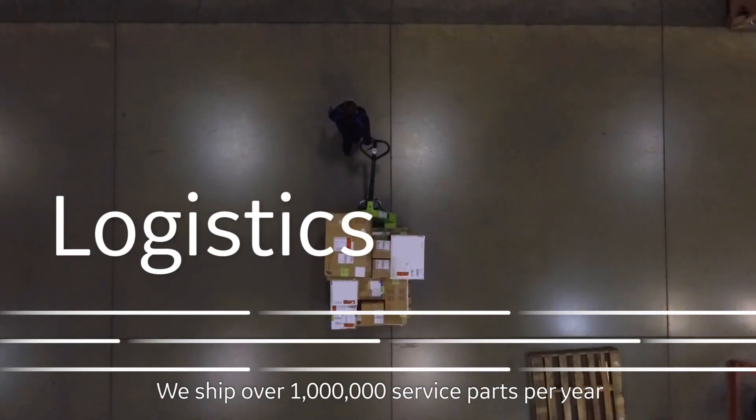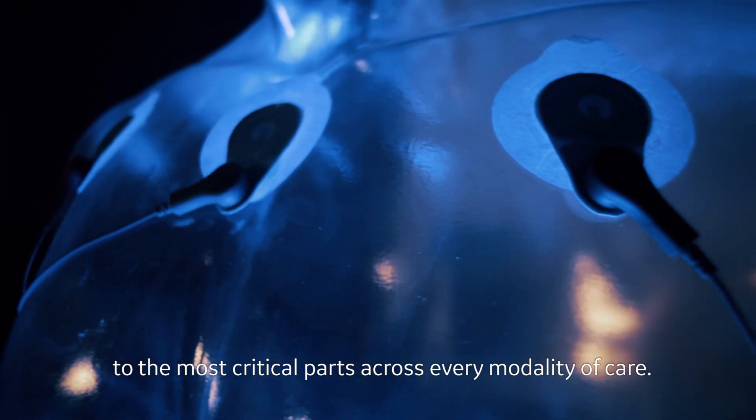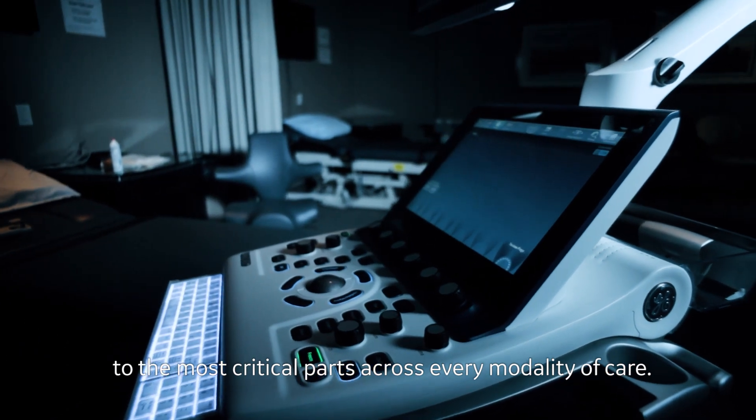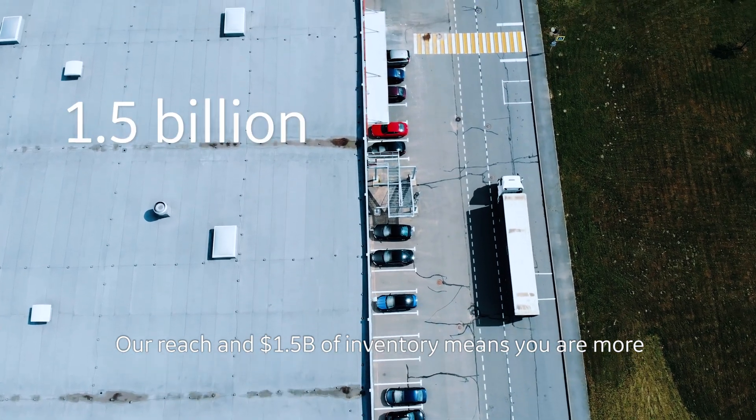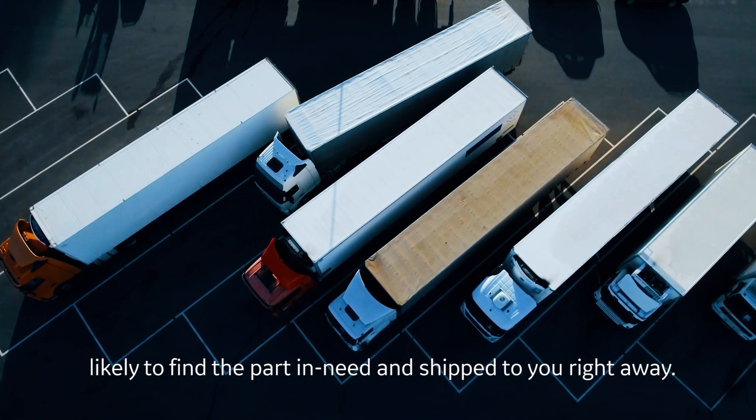We ship over 1 million service parts per year, from everyday clinical consumables to the most critical parts across every modality of care. Our reach and 1.5 billion dollars of inventory means you're more likely to find the part you need and have it shipped to you right away.